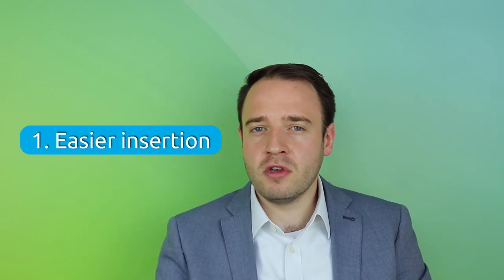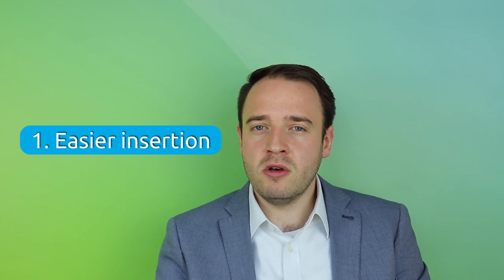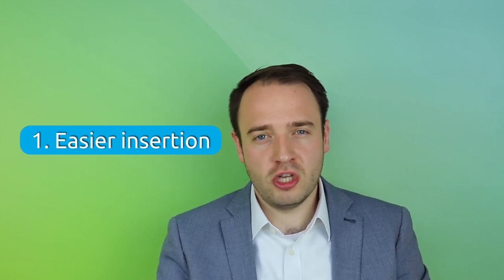Here are four advantages of having a urethral catheter over a suprapubic catheter. Number one: the first insertion of a urethral catheter is much easier than the insertion of a suprapubic catheter. Suprapubic catheters require time and theatre, often under general anesthetic, while they're being introduced into the bladder. If you have a urethral catheter, all you need to do is be on a bed and it can be over in a few minutes without any time in theatre.